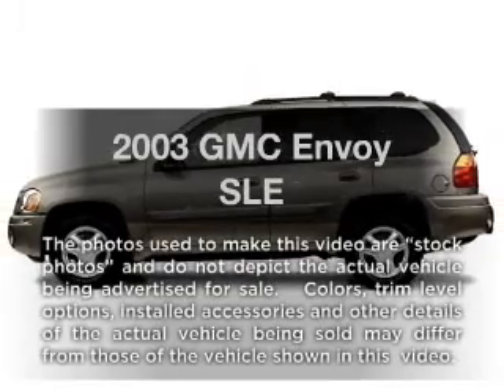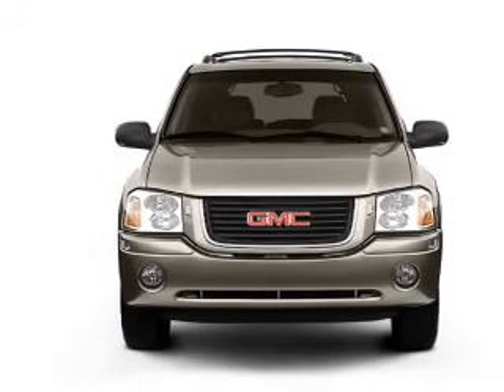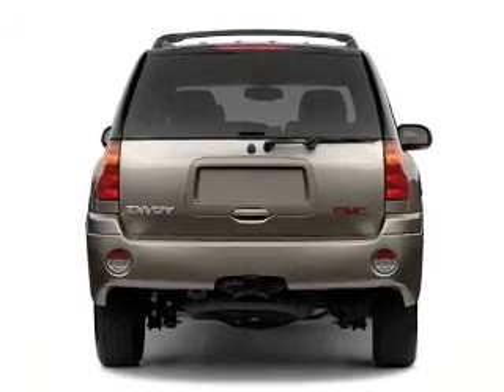Presenting the 2003 GMC Envoy — everything you need under one roof with this great vehicle. With a reliable 6-cylinder engine connected to a smooth-shifting automatic transmission. Brake safely with the anti-lock braking system.